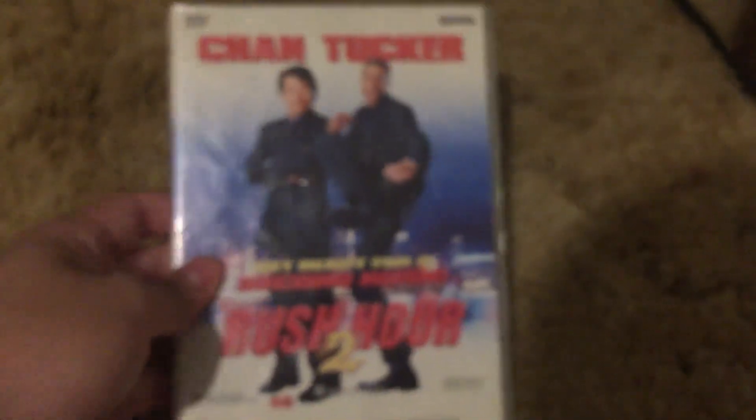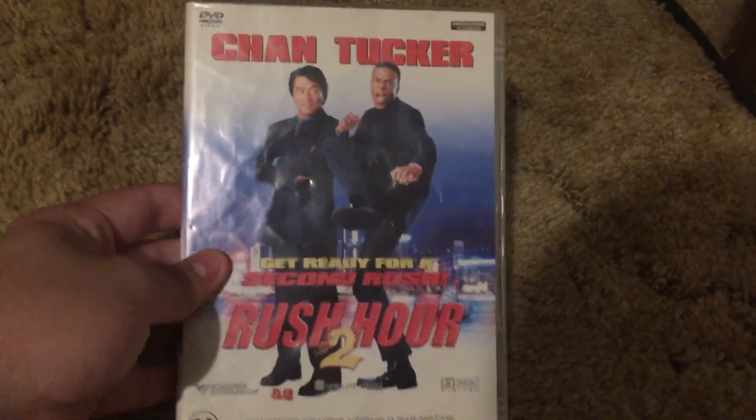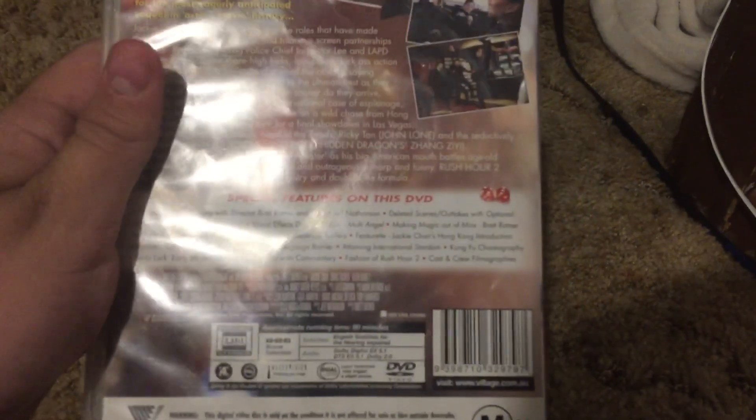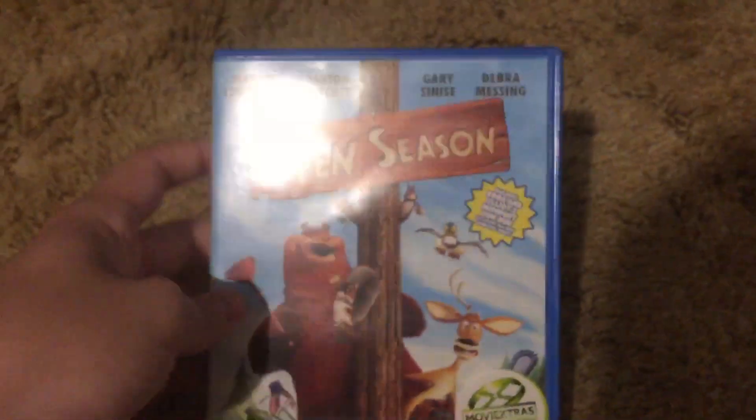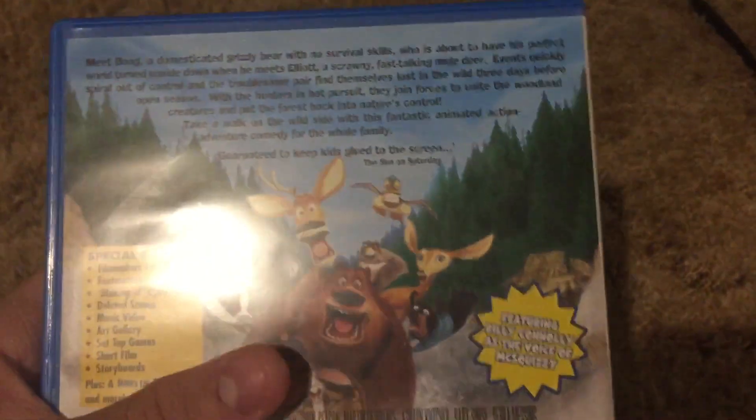Australian DVD of Rush Hour 2 — I might try to get the real one sometime. Here's the back. Rated M15+. That's the first one inside. UK DVD of Open Season, here's the back.